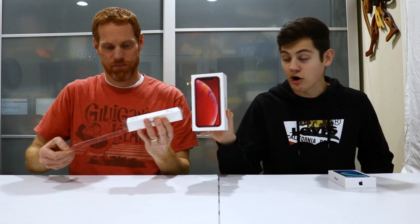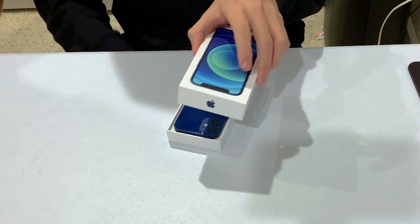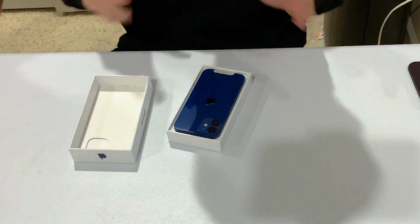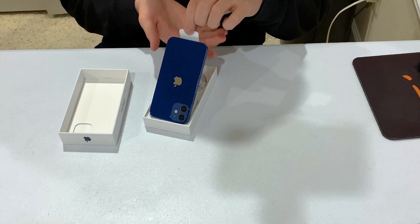Look at that difference — it is way taller, it's a lot bigger. So when they say mini, it really is mini. This is the first mini phone that Apple has ever made. They've had small phones before but they've never called them minis. This is actually smaller than the iPhone 6 but has a bigger screen.